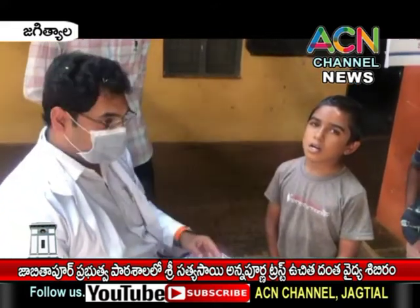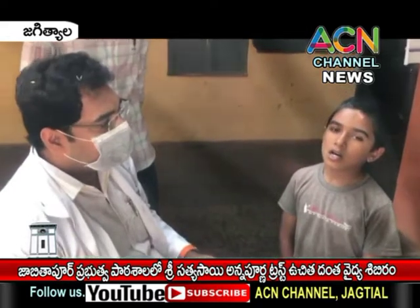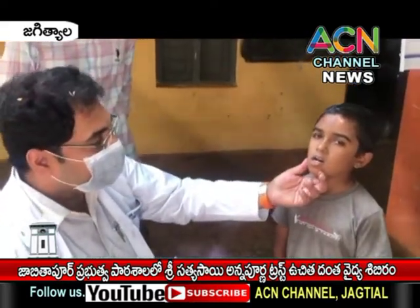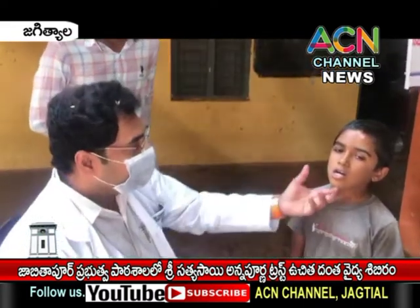What are the problems with myofunctional disorders? Myofunctional disorders can be genetic, or they can be caused by habits like thumb sucking or other similar habits. Basically, it is often a genetic disorder.